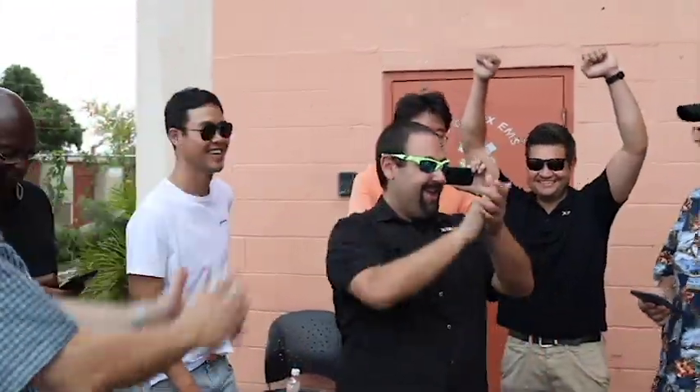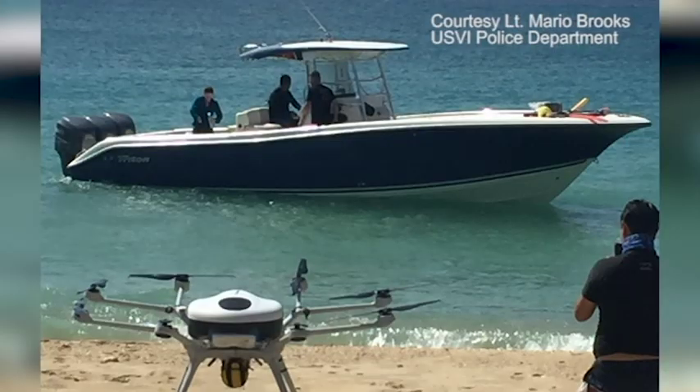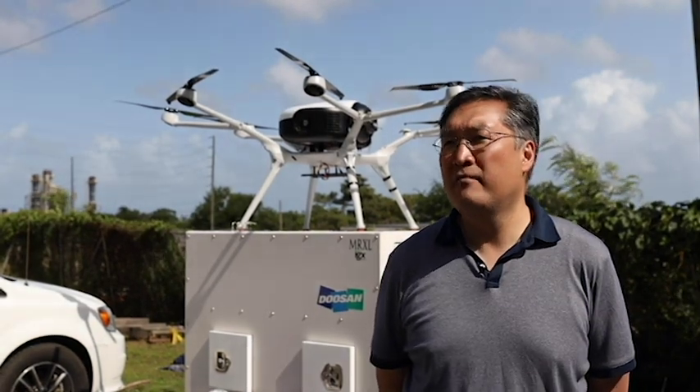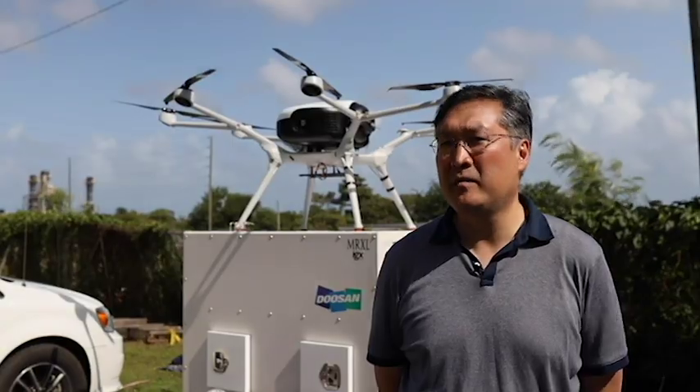They landed — about seven minutes ago. It took about an hour and 38 minutes from takeoff to touchdown. We just got confirmation from the USVI Police Department, who was helping us with the landing. The credo of Doosan Group is based upon people, so we are very much happy to use this drone for humanitarian purposes.